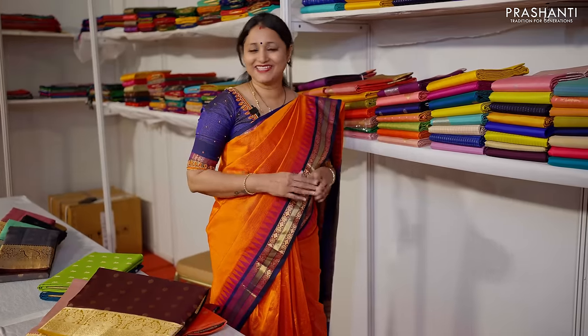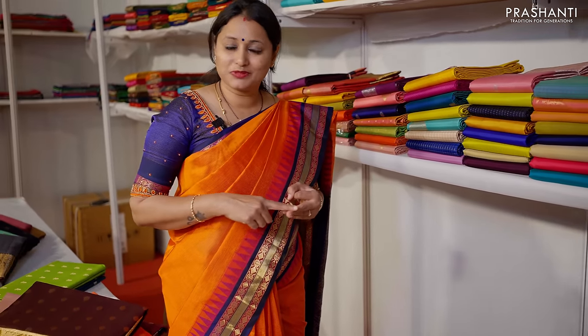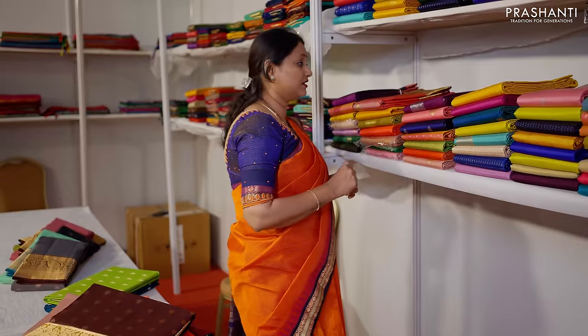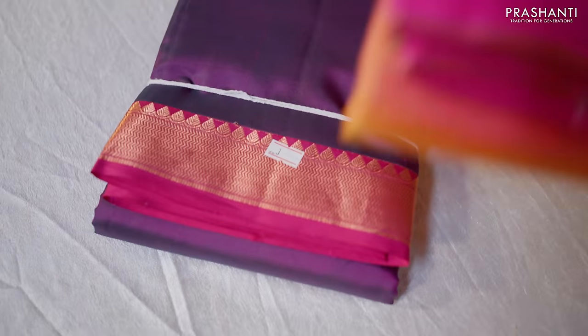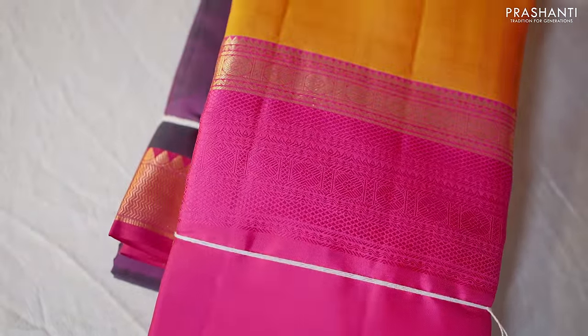Vaibogam by Prashanthi is our exclusive range of festive Kanjivarams — Kanjivaram silk sarees in one and a half and double warp weaving, in the 6,000 to 12,000 range. There are many varieties in Vaibogam — plain body with contrast borders, Butta style embossed patterns, Korvai, thousand Butta models, zari checked patterns, thread woven patterns, Ganga Jamuna borders, and pastel shades in silver zari.